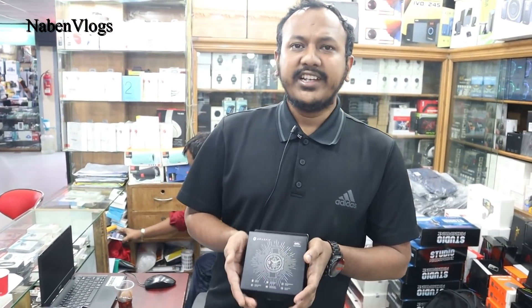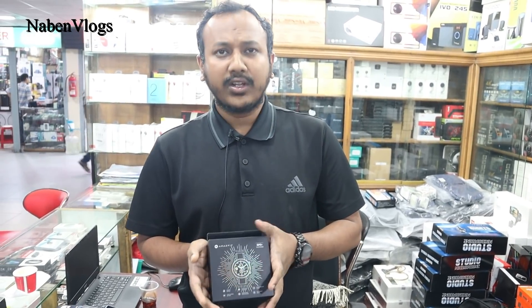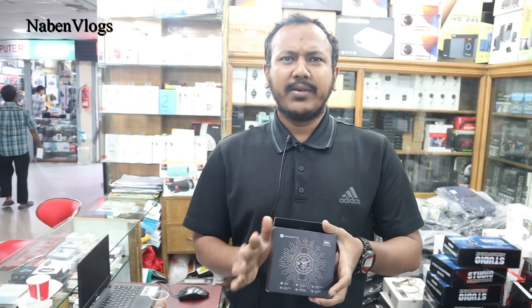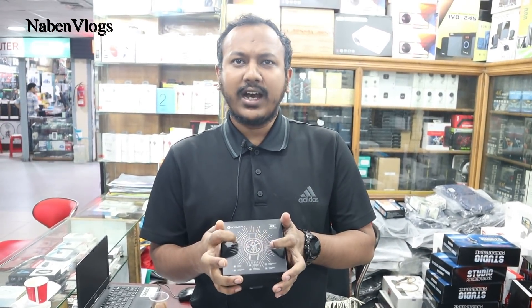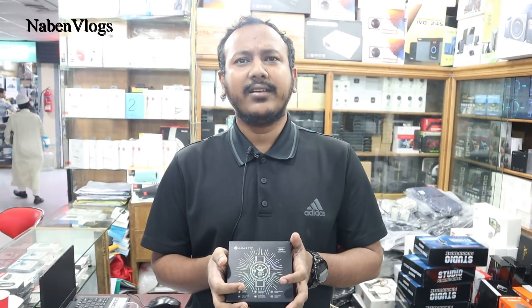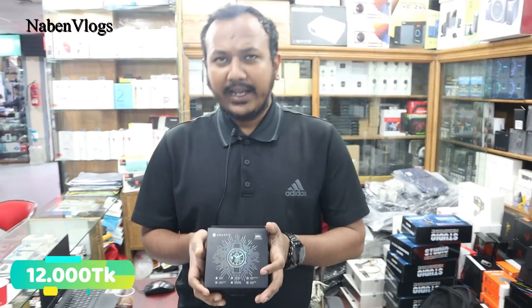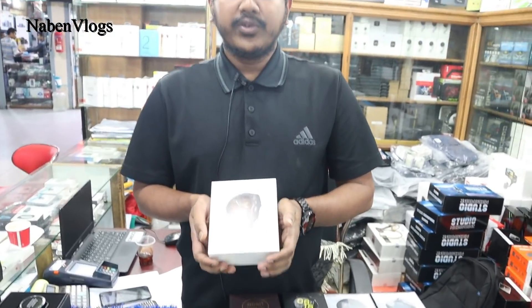It has a standby of about one month. The case is aluminum, and we also have a stainless steel variant with a leather strap. The price is 700 — okay, around 1,200. So this is a very good one.